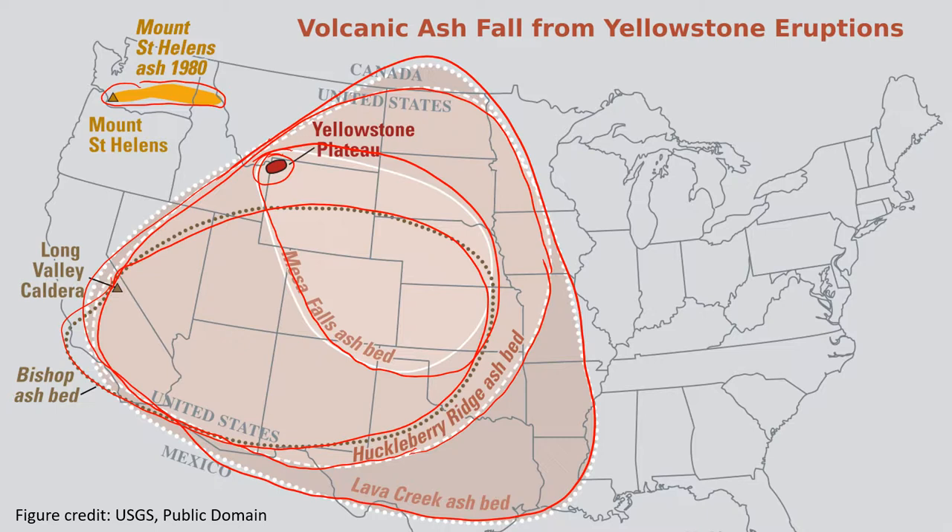The Yellowstone volcano is called a supervolcano because the magnitude of its power when it erupts is unlike anything that humanity has ever experienced in modern times.